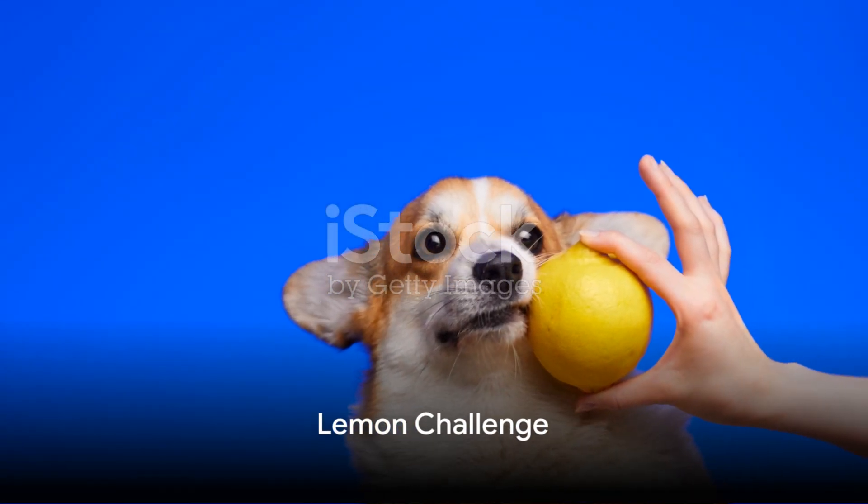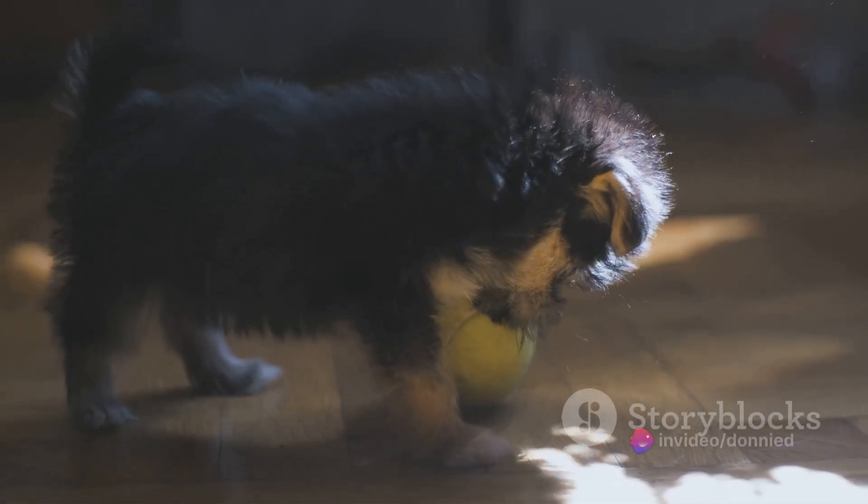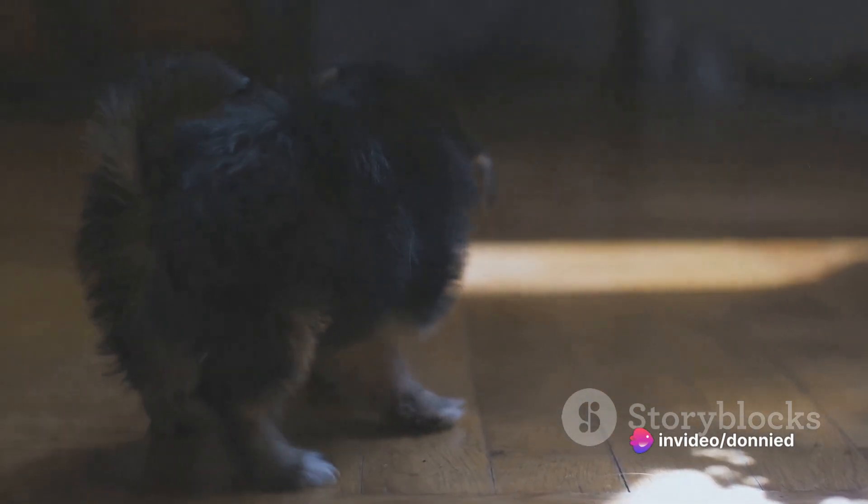Coming in at number six, we present the lemon challenge. Ever seen a dog's reaction to tasting a lemon? Spoiler alert: it's priceless. Their expressions are a mix of curiosity, confusion, and outright distaste.